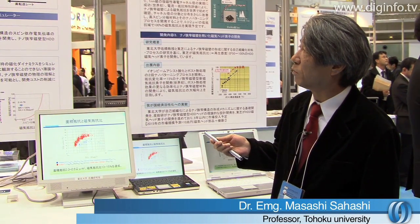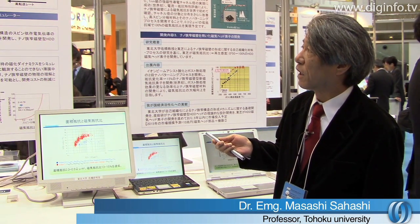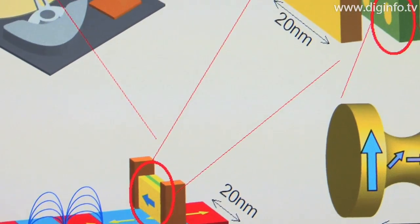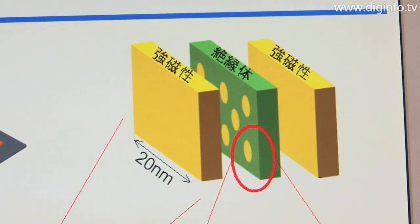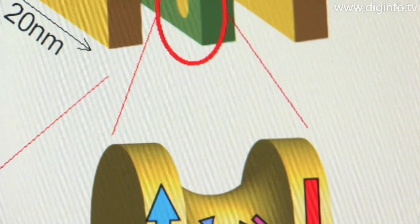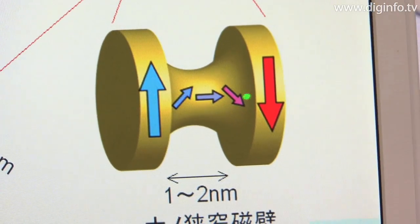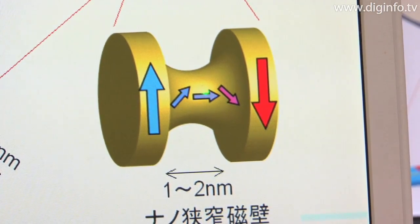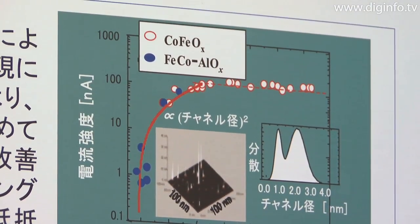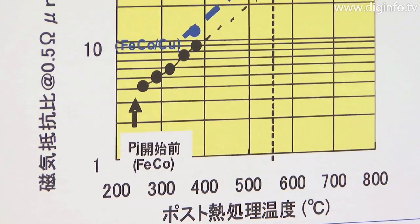We are trying to embody an entirely new principle for magnetic read heads. What we've done is to develop a completely new technology by enclosing magnetic domain walls within an extremely small width of one or two nanometers. We have used this technology to make magnetoresistive elements. This nanoscale magnetic domain structure is formed using a self-assembly nano-patterning process.